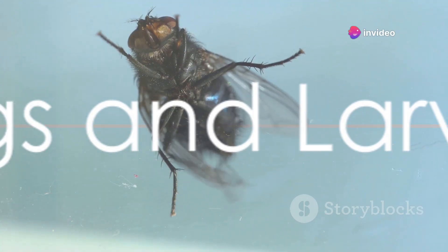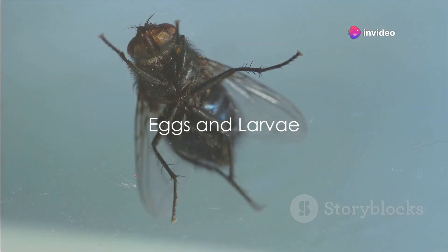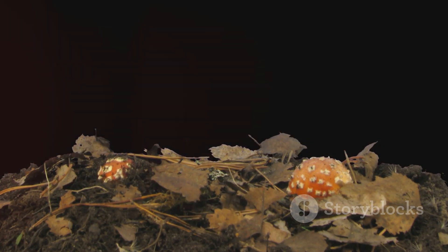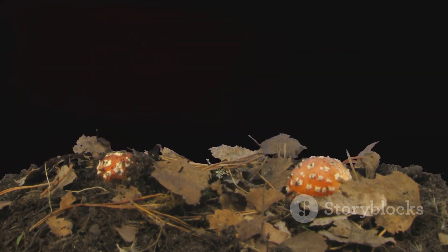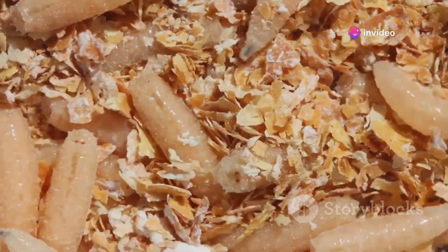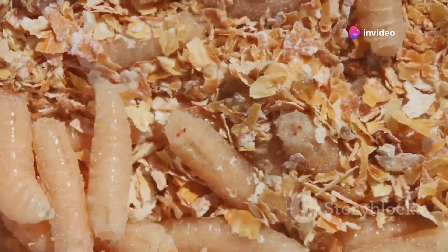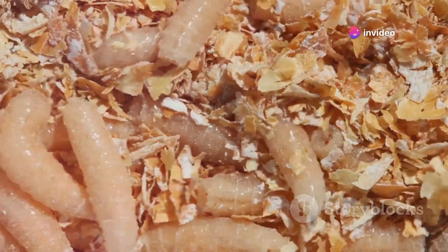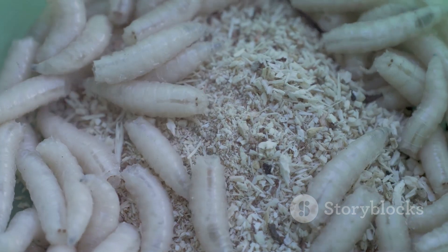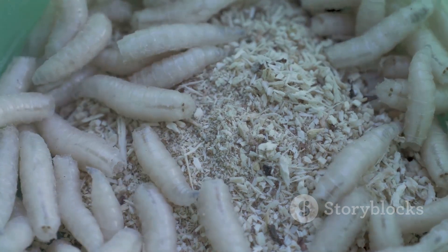The journey begins in a simple egg, laid by a female fly. This momentous event in the life cycle of a fly is often overlooked, yet it is where life commences for these creatures. The female fly is picky about where she deposits her eggs, often choosing decomposing organic material like a pile of rotting fruit or a discarded piece of meat. Inside these minuscule eggs, which are about the size of a grain of salt, something remarkable happens. The eggs are not just dormant vessels — they are teeming with life.